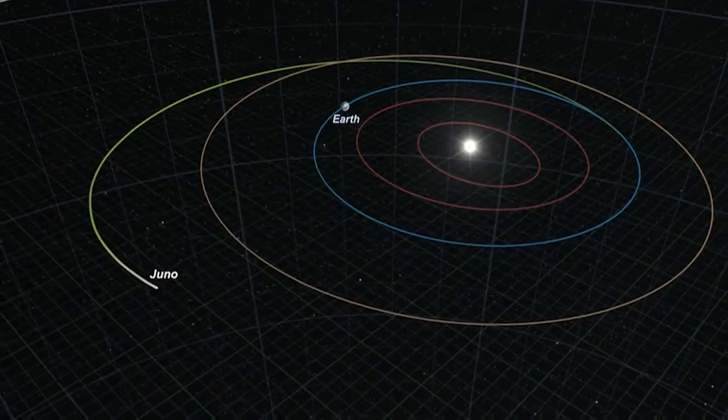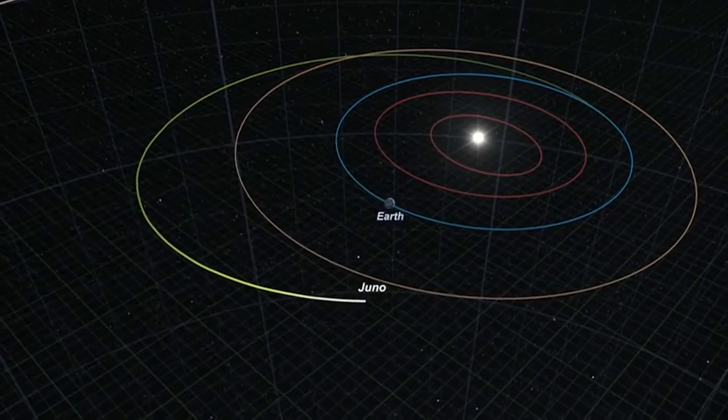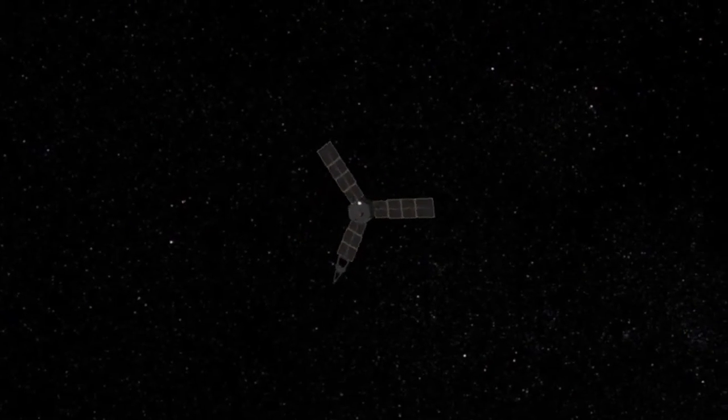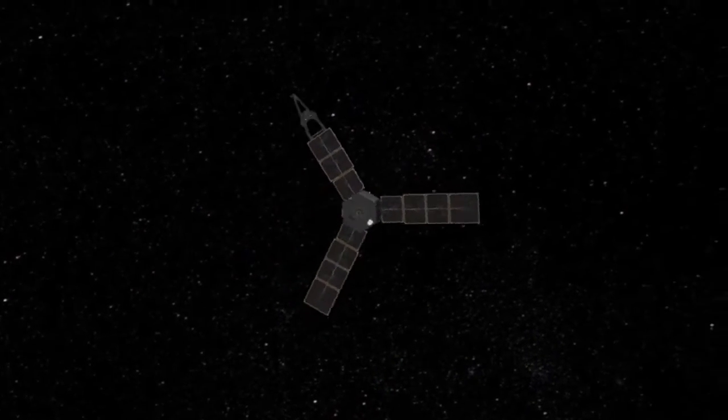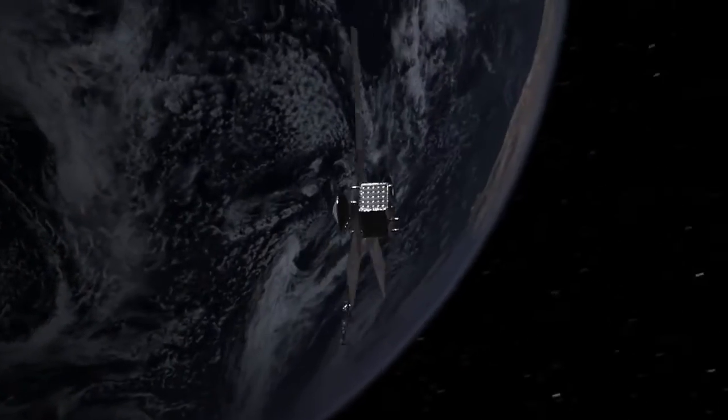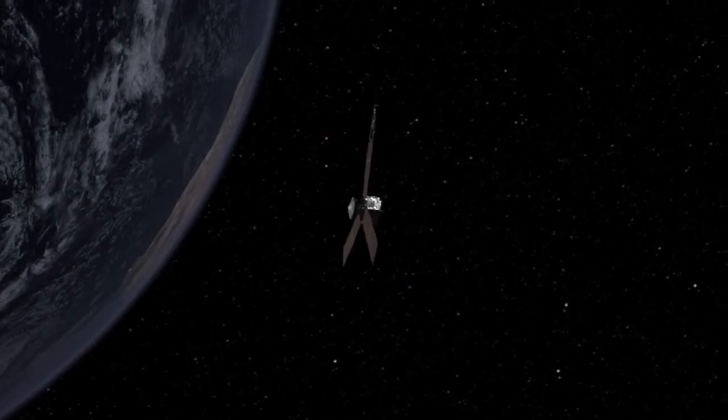So we launched and got all the way out to about the asteroid belt, and then the Sun kind of pulls us back in, because we're not going fast enough to reach Jupiter and get away from the Sun completely. So what happens is we use what's called a gravity assist. We come back from the asteroid belt toward the Earth, fly by the Earth, and we actually gain some momentum from the Earth. That speed given to us allows us to reach Jupiter.